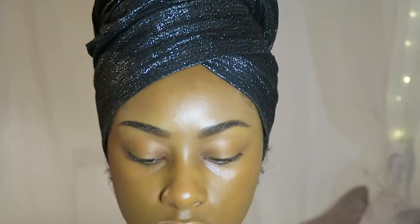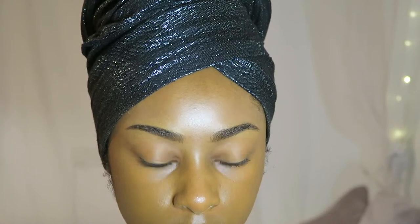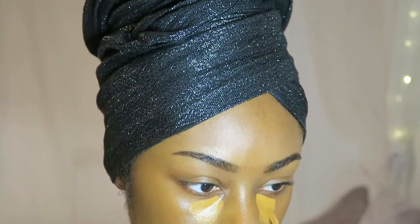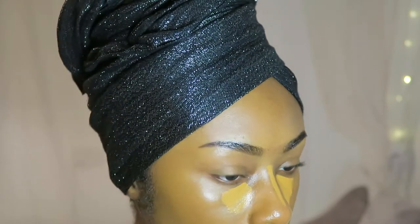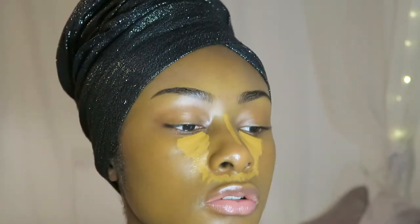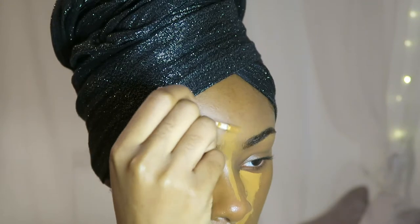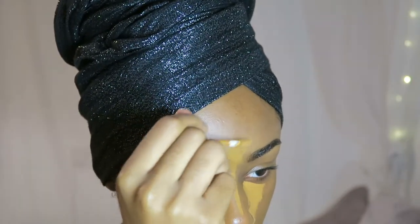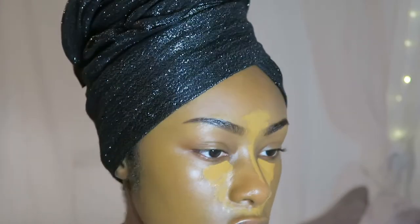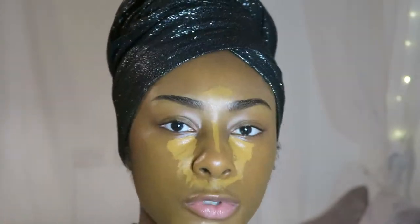So now I'm going to go into concealer. I'm using the Fenty Beauty Instant Retouch Concealer in the shade 390. I'm just putting concealer in the places that I want a bit of brightening. I just like to confine this concealer to these areas and not take it any wider - I don't use too much because otherwise it kind of just changes your skin tone, and that's not what I'm trying to achieve.